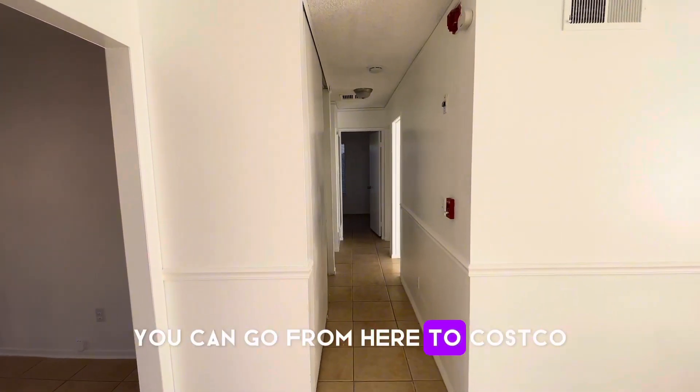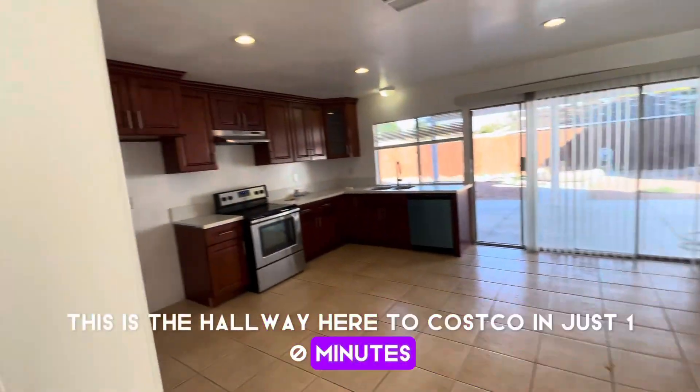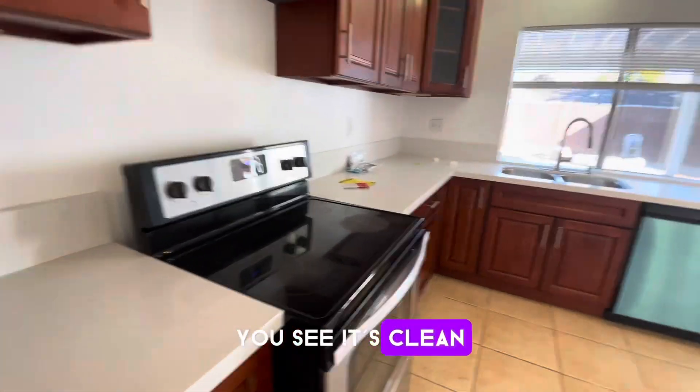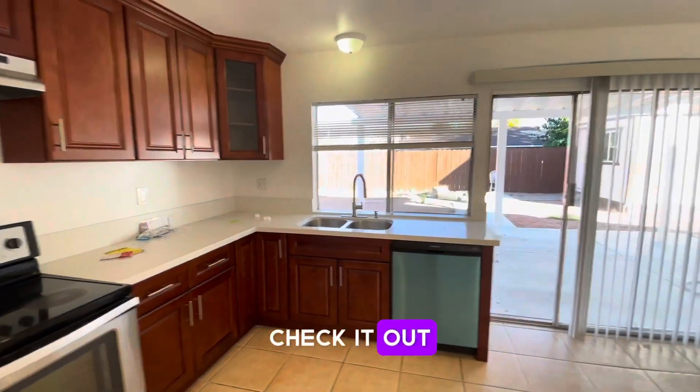You can go from here to Costco in just 10 minutes. This is the hallway. The kitchen has been recently rehabbed — you see, it's clean. Soft closing cabinets. Check it out.